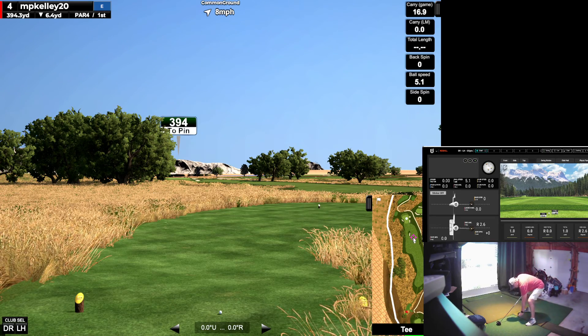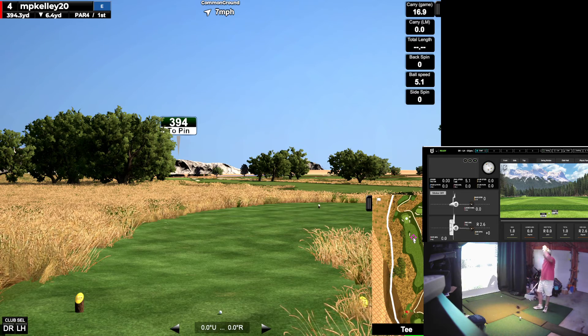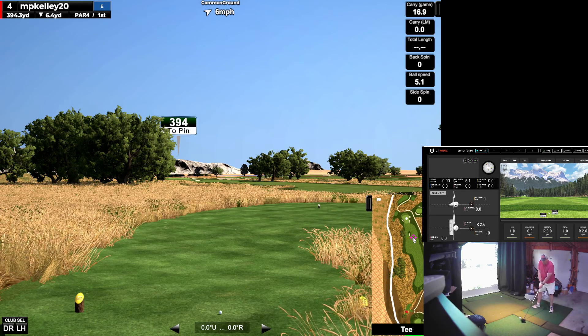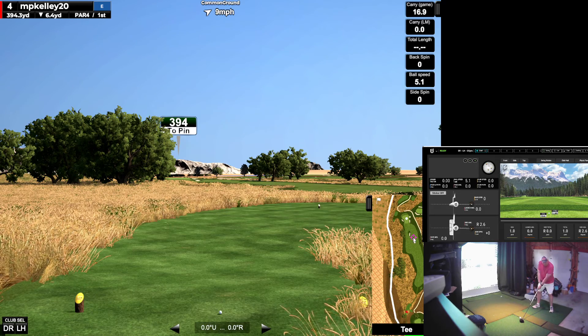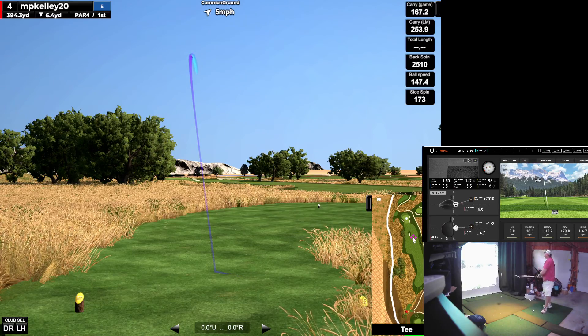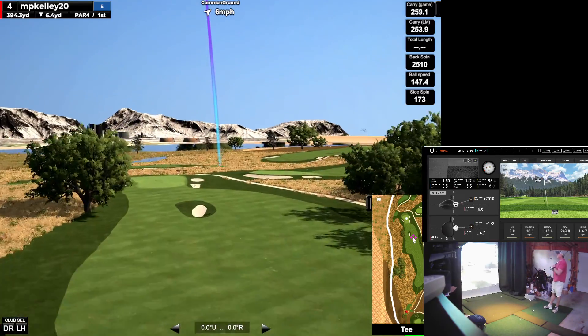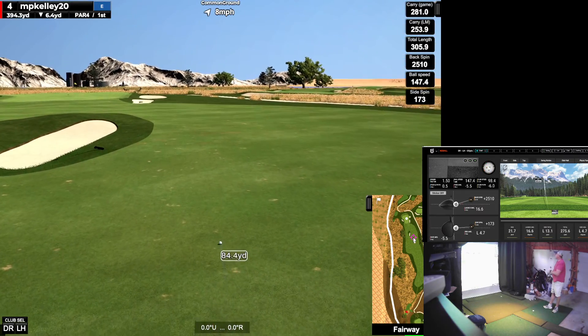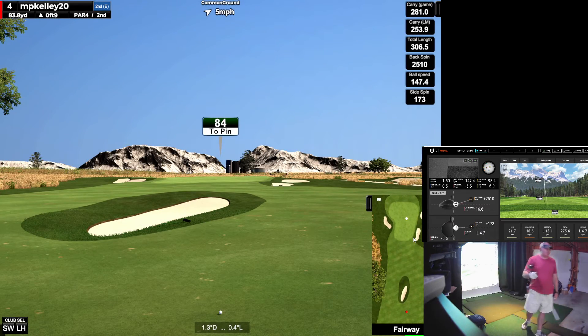Wind is unfortunately going to help my draw, but if I can stay behind this thing, it won't draw as much because I'll make better contact. Popped up, but I'll take it — very slow ball speed. It's going to work out fine because of how wide it is. That was 275 on my launch monitor, and now it's downhill, downwind — 306.